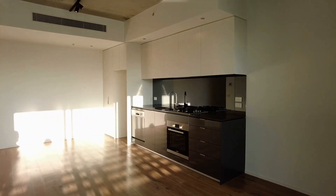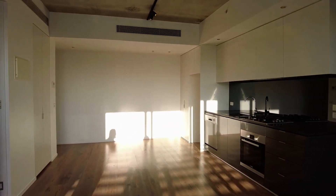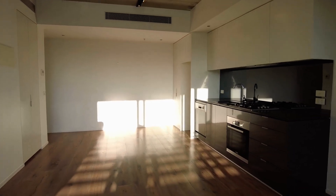Walking into the open plan living and dining, as you can see it is a great space. You've got floorboards throughout, heating and cooling.